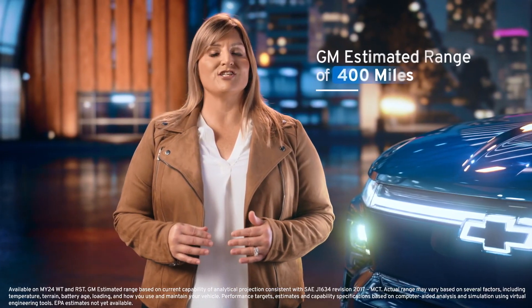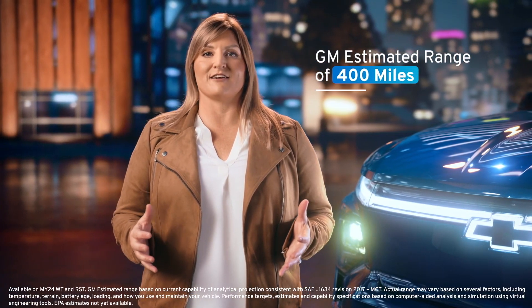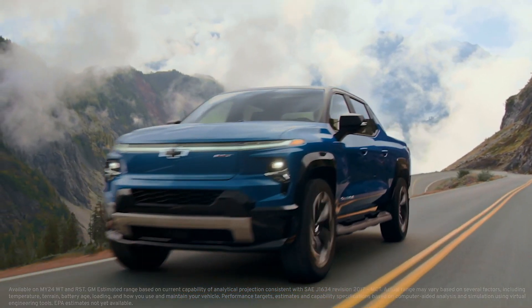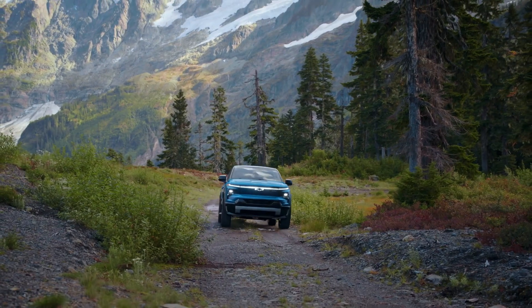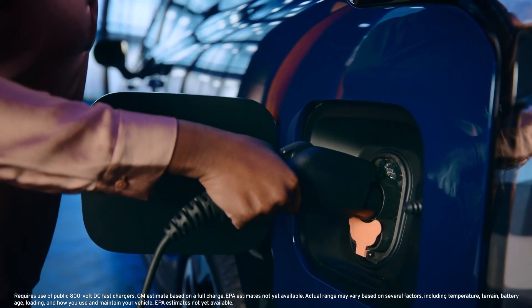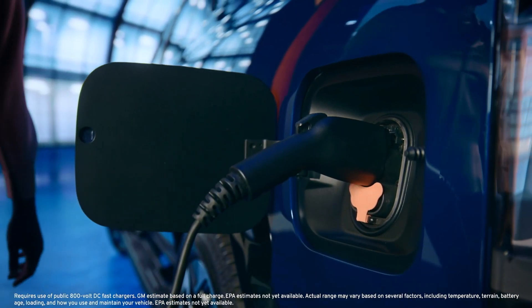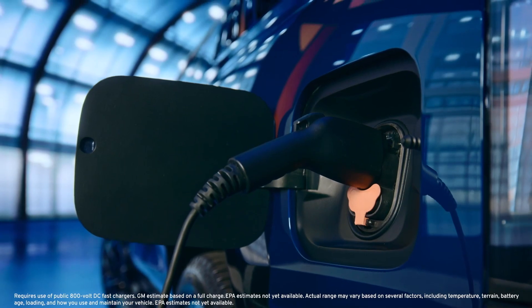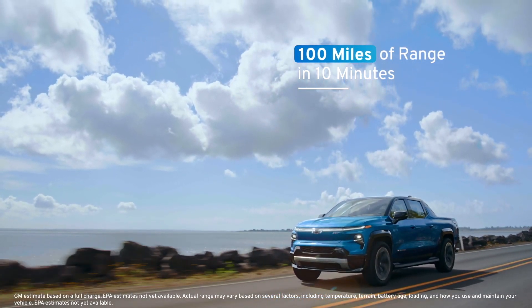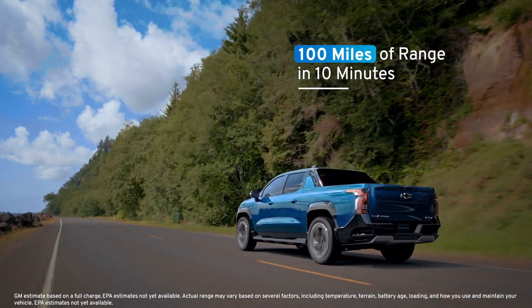Offering a GM-estimated range of 400 miles on a full charge on both work truck and RST models, Silverado EV customers get all they expect from a Chevy truck and so much more. Standard DC fast charging capabilities of up to 350 kilowatts enable the Silverado EV to add approximately 100 miles of range in only 10 minutes on public DC fast chargers.